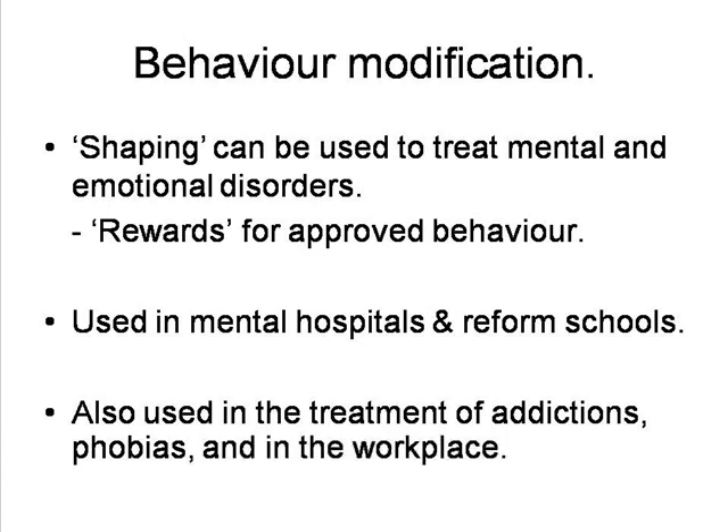More generally, apart from rewarding and reinforcing good behaviour by mental patients, retarded children, and prisoners by giving them tokens, the same techniques of secondary reinforcement have been effectively used in workplaces by giving employees bonus vouchers for such behaviours as getting to work on time.